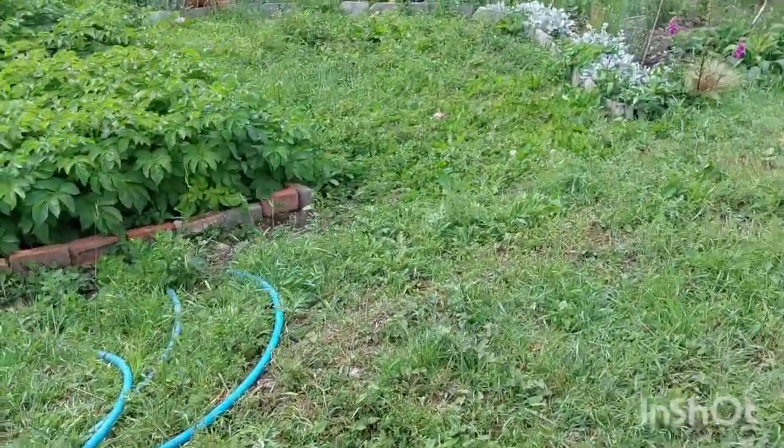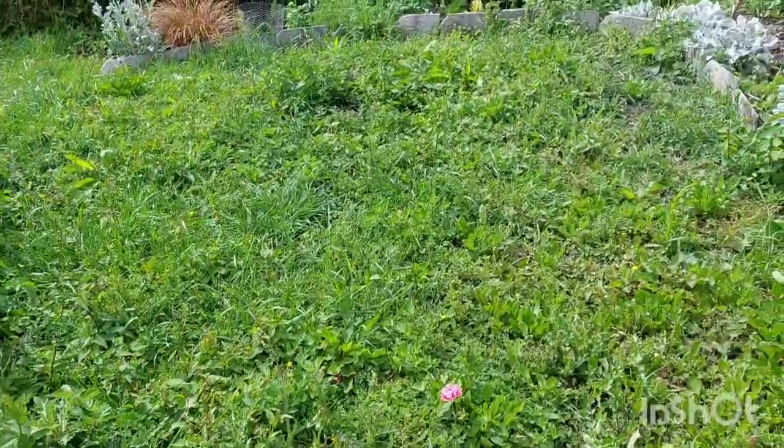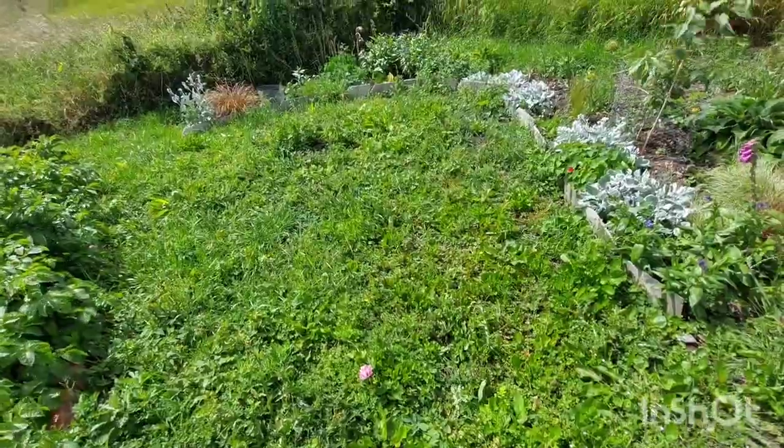This is the wildlife area, which we keep meaning to get around to doing, but we haven't yet. It's a bit overgrown at the minute with weeds and that.